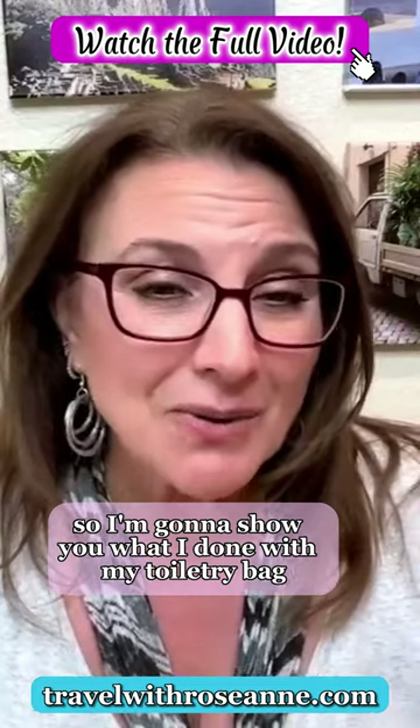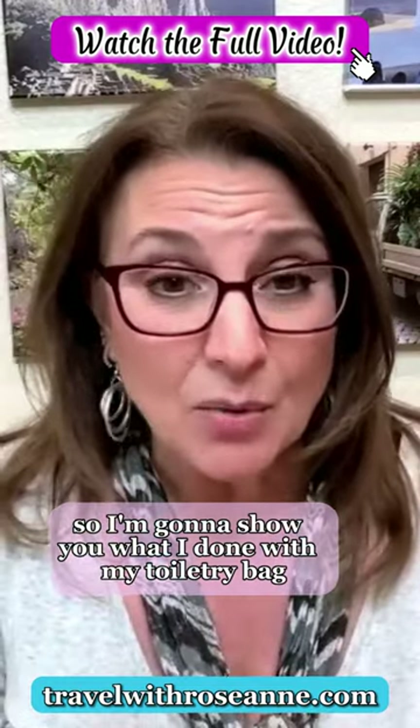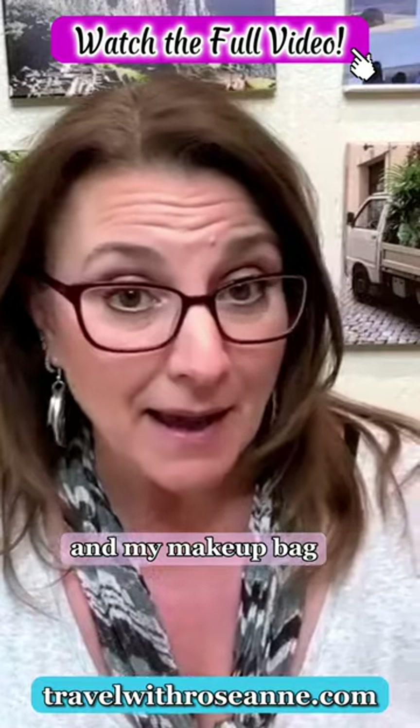I'm going to show you what I've done with my toiletry bag and my makeup bag.